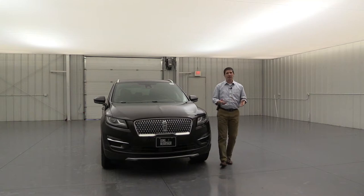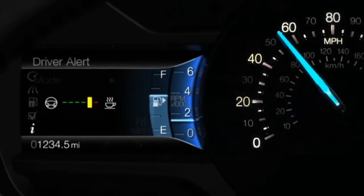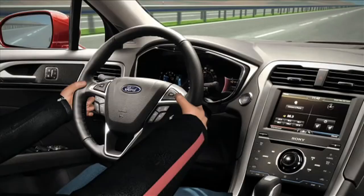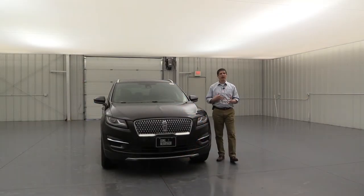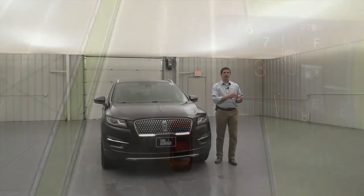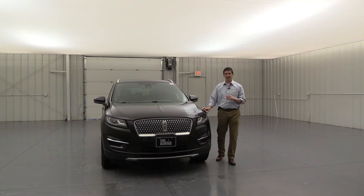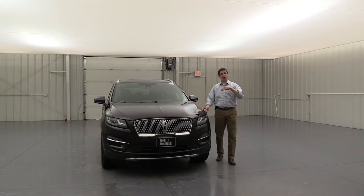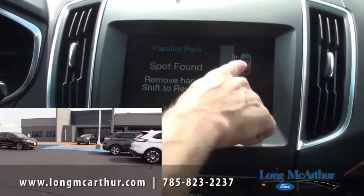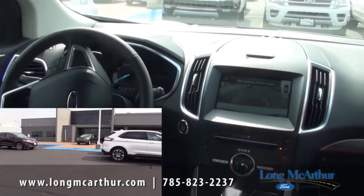Also included is the lane keeping system, which has three features: driver alert (warns you if your hands are off the wheel too long), lane departure alert (vibrates the steering wheel as you leave the lane), and the aid system, which actually brings you back into your lane. You also get active park assist, which helps you parallel park in tight spaces — it finds the spot and handles all the steering while you control the gas and brake. We have a how-to video on our YouTube channel showing exactly how that works.